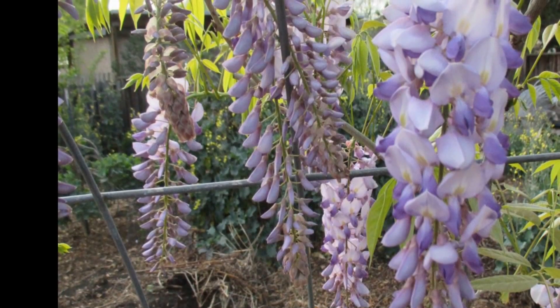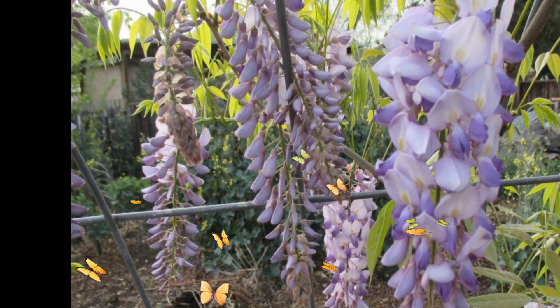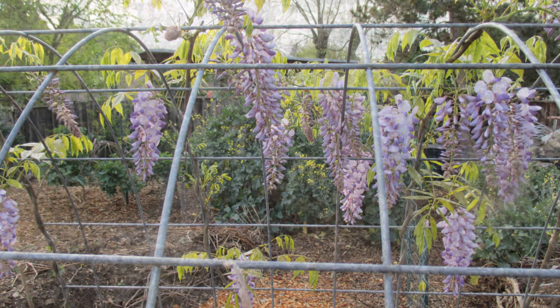Wisteria attracts bees and other pollinators, which is a wonderful thing to have in a food forest setting or any garden. I absolutely love the flowers — they're attractive and the fragrance is wonderful.